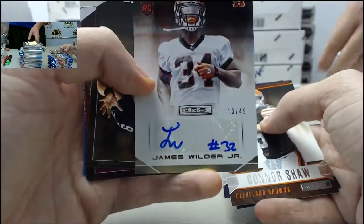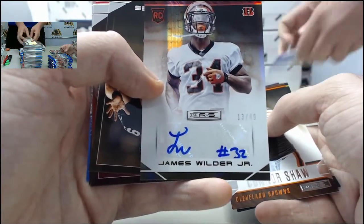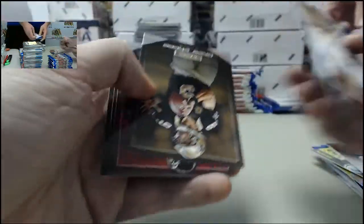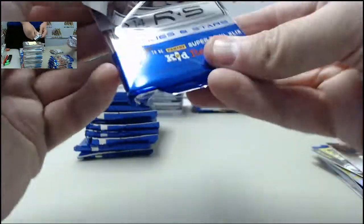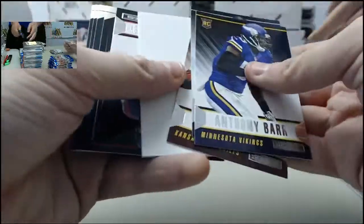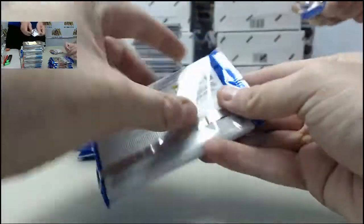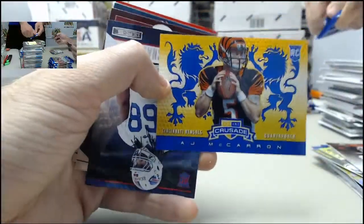We got an autograph hit here for the Cincinnati Bengals spot — it's going to be James Wilder Jr., 13 of 49. James Wilder with quite the autograph there — JW. We're shipping the base there. Deep captain saying the Crusades do have different colors — that'd be cool if that is indeed the case. Jadaveon Clowney — I guess that's just a regular rookie card there. For those watching, what teams do you have? We've got another Crusade — AJ McCarron going after the Bengals.